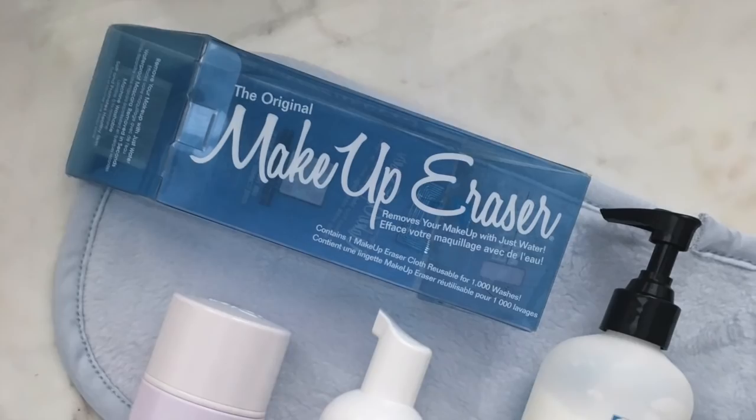It's a microfiber facial cleansing cloth that supercharges every single cleanser you'll ever use. You can even use it with water alone. The first time I told Caroline Hirons I was using it, it was just before we got on a flight back from New York together. She was doing her triple cleanse and I said I was just going to use it with water on the plane — she was horrified. Trust me, it works.